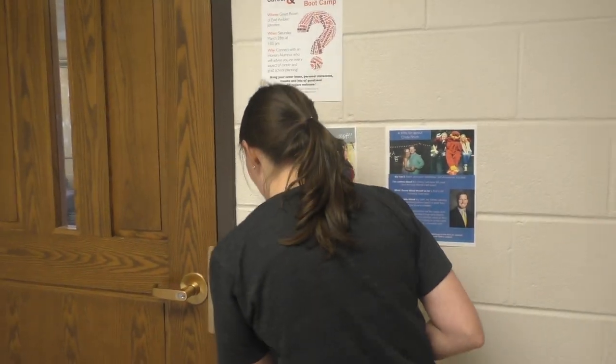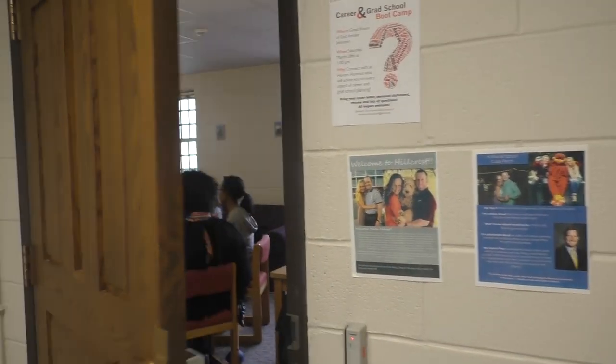Here we are at the third floor lounge. Not much really happens in here.